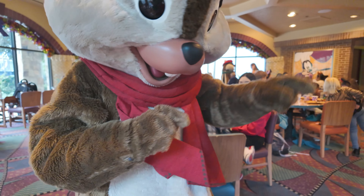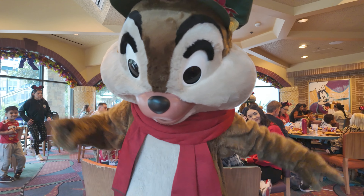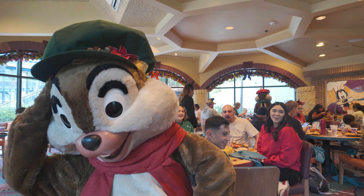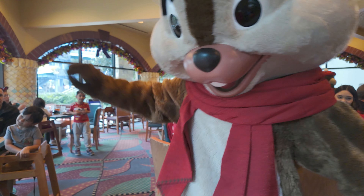I just went and got a second round and this time the eggs benedict does have that pork belly underneath it. So I'm going to give that a try. That's really good — definitely much better with the pork belly on it. This is also one of the highlights of the meal so far.